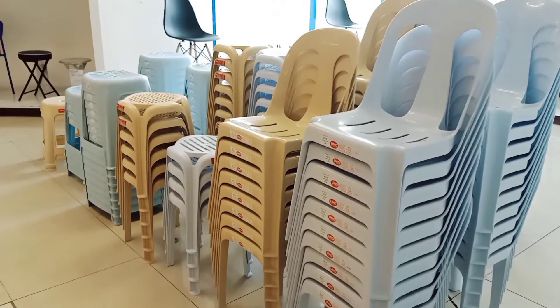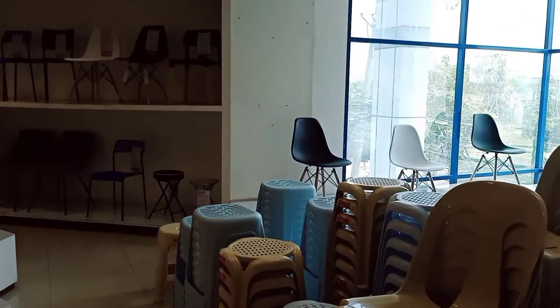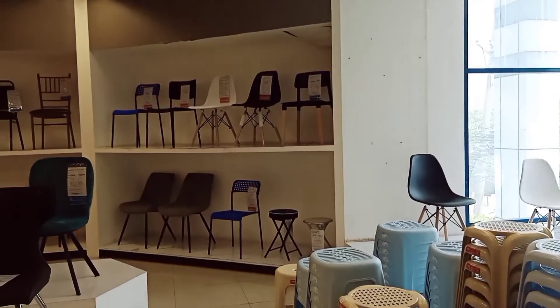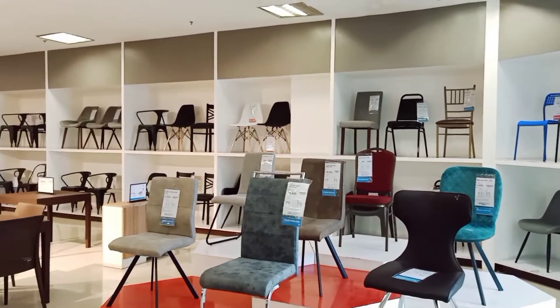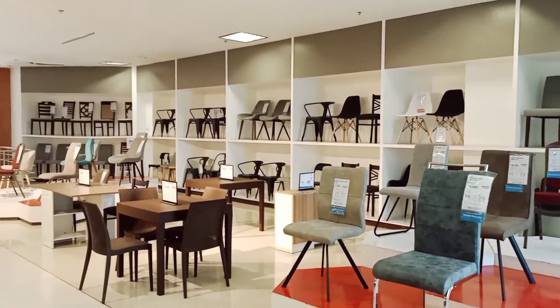Stools and monobloc chairs — these affordable items bring so much convenience to your home. The white and beige color will surely fit any color design of your home, as these two colors are versatile at all times.